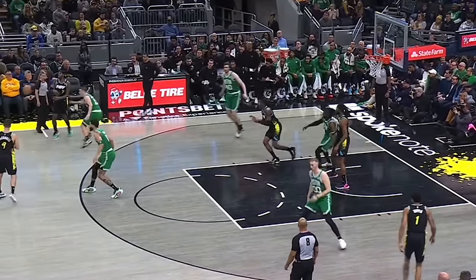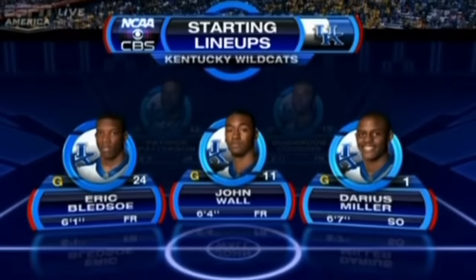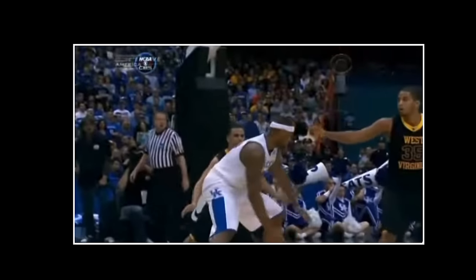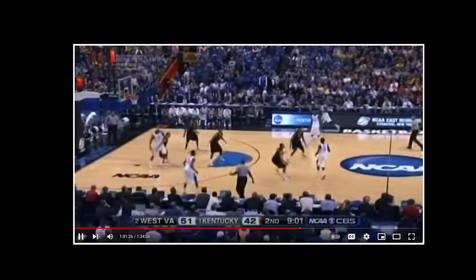The Celtics actually tried this against the T-Wolves, and what is wild is where it actually came from. One of the most iconic college upsets to ever happen was when a guard named Joe Mazzula played down low, guarding DeMarcus Cousins and his super team.